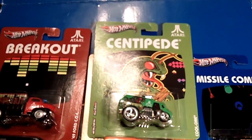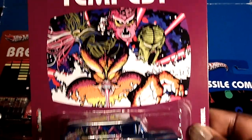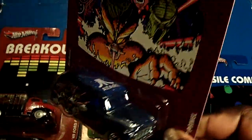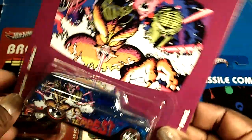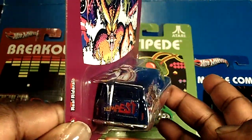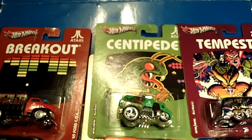I can't wait to see how far they take this series. It's going to be great if they stick with video games — they can do so much with it. Next, to close out this series, it's the '55 Panel Truck with the Tempest card back. I remember this game. Look at those decos, the Atari logo at the top, and red line tires. Tempest on the back — this is awesome. I can't wait to see what they do next.